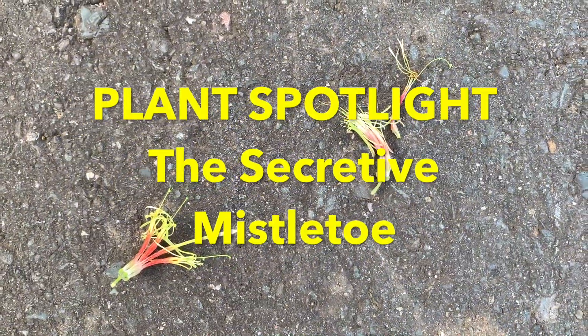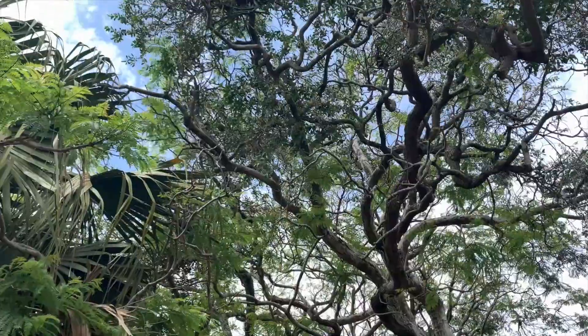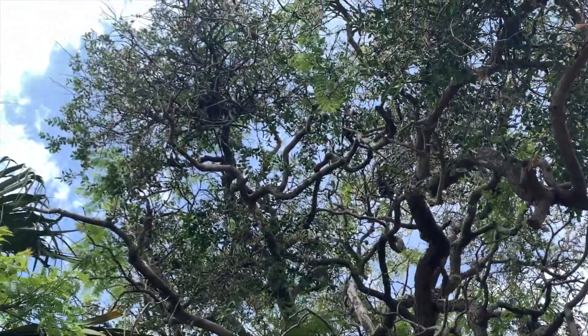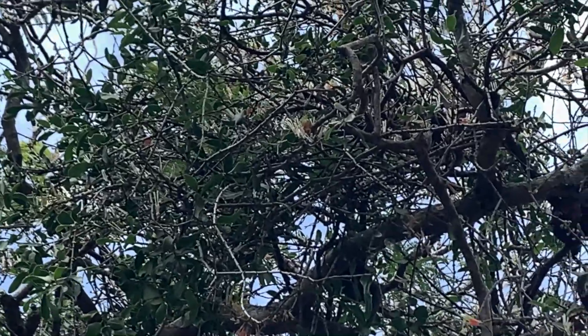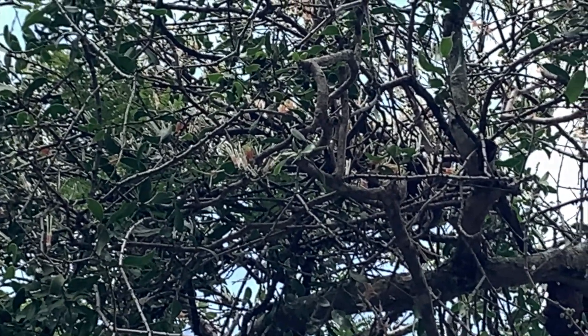Hello everyone. I was just walking past this jacaranda and I noticed flowers on the ground that I recognized as being from an incredibly interesting plant. I guess it's good timing too because it's the right time of the year to be standing under mistletoe.